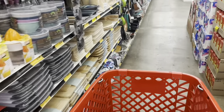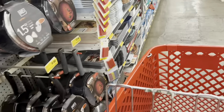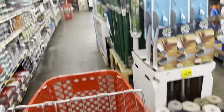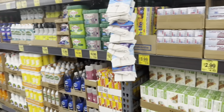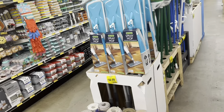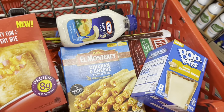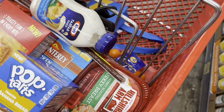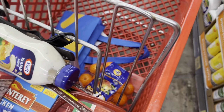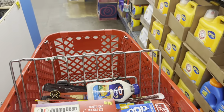I got a few things I'm satisfied with, so now I'm heading to the register. Here's what I got: Jimmy Dean toaster items, more taquitos, banana bread pop tarts, sandwich meat, tartar sauce for 99 cents, and the bag of Cuties. Let's see what this comes up to!